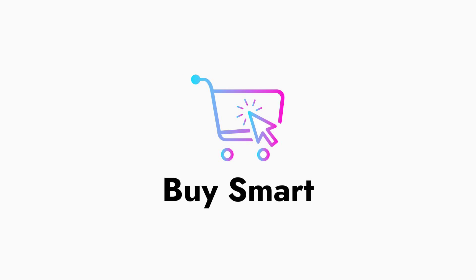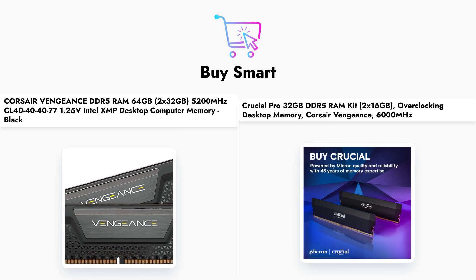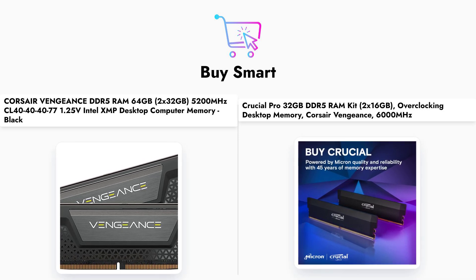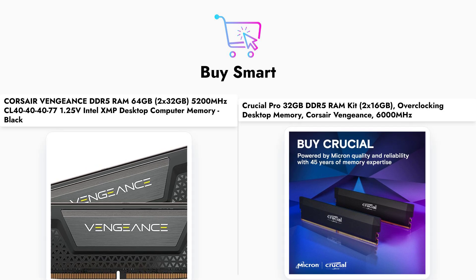In conclusion, both the Corsair Vengeance and Crucial Pro DDR5 RAM kits have their strengths and weaknesses. The Corsair Vengeance excels in capacity, making it perfect for power users, while the Crucial Pro offers superior speed at a more affordable price. Ultimately, your choice will depend on your specific needs and budget.